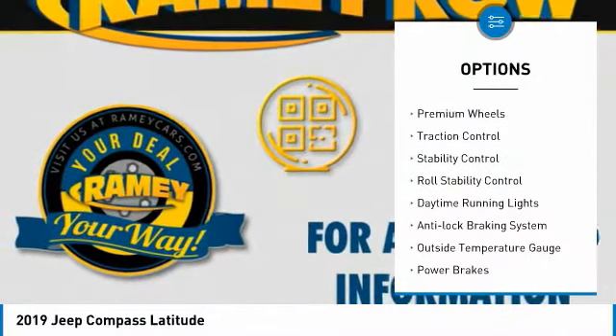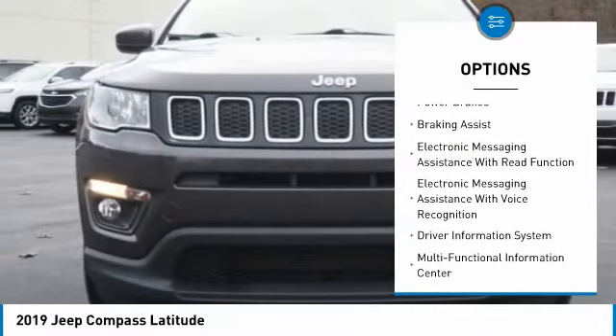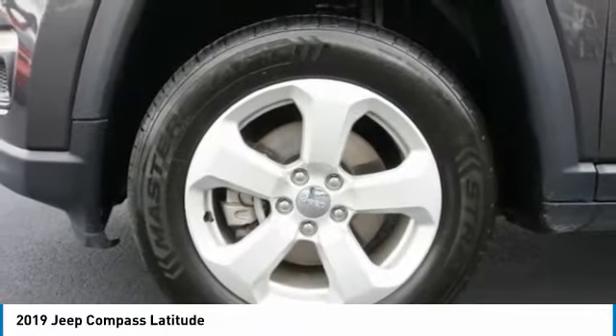Here are some of this vehicle's great options: power windows with safety reverse, premium wheels, traction control, stability control, roll stability control, daytime running lights, anti-lock braking system, outside temperature gauge, power brakes, and braking assist.